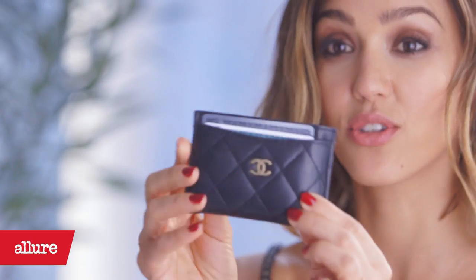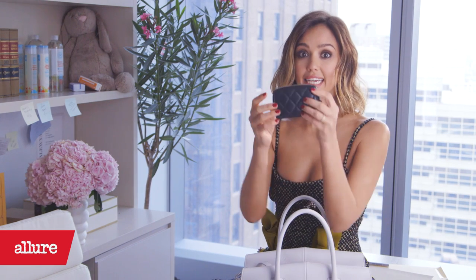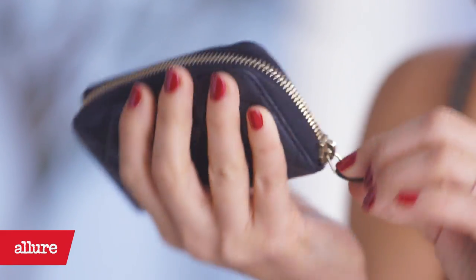Credit cards — it's a little credit card wallet situation, so if I want to go out at night, I can put it in my clutch or I can put it in a bigger bag. Cash, money. I like that it has like a zipper.